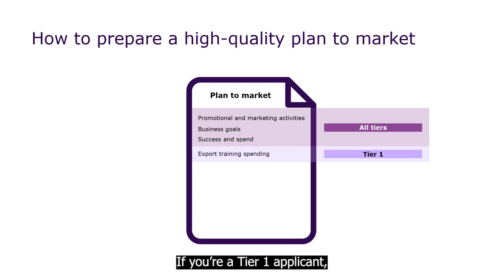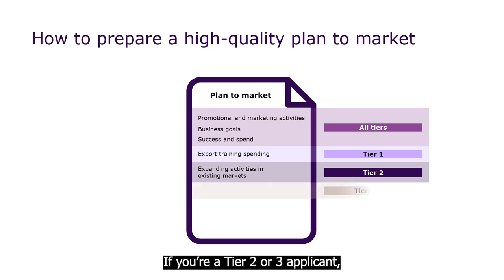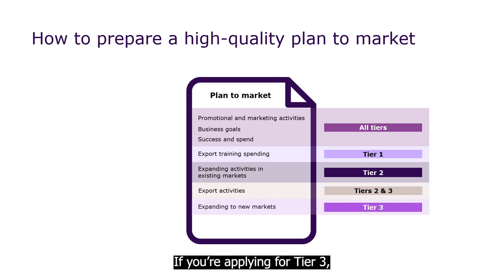If you're a Tier 1 applicant, you'll also need to include any export training spending you plan to do. If you're applying for Tier 2, you'll need to show how you're expanding your export activities within your existing markets. If you're a Tier 2 or 3 applicant, you must detail the export activities you've undertaken over the past two years. If you're applying for Tier 3, you'll need to show how you're expanding your exports into one or more of the 27 key markets Austrade has identified for round 4.